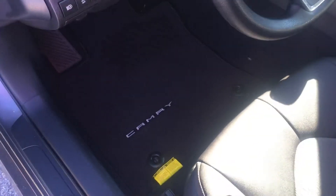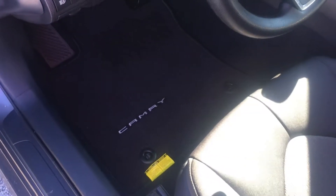On the inside of the vehicle, something that separates our dealership from all others — no matter what, we always put Toyota factory floor mats in there for you.